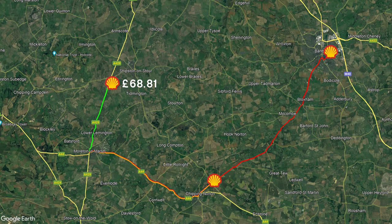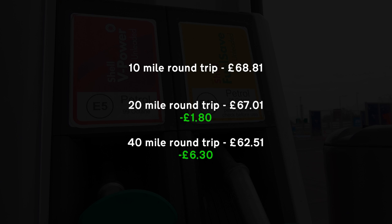We need to work out how much saving can be made at each filling station — fairly simple: multiply the number of litres by the price per litre. Our hatchback costs a certain amount to fill up at the local station in Morton in Marsh. Drive a little further for the 20 mile round trip and it costs less, and the 40 mile round trip to Banbury costs even less. Straight away we can see savings of £1.80 or £6.30 can be made just by driving further.